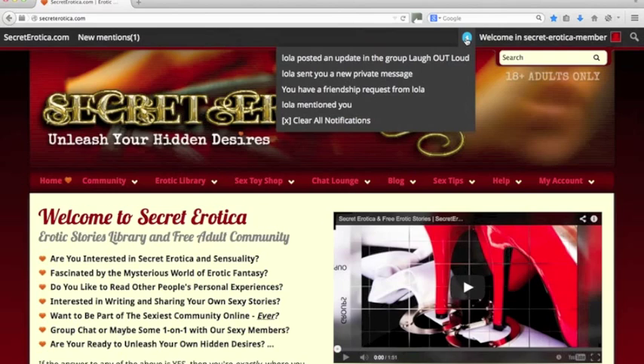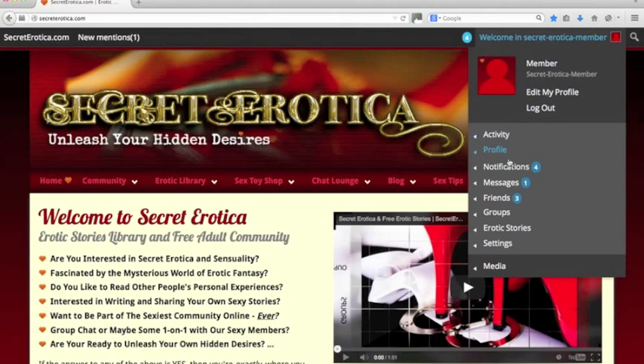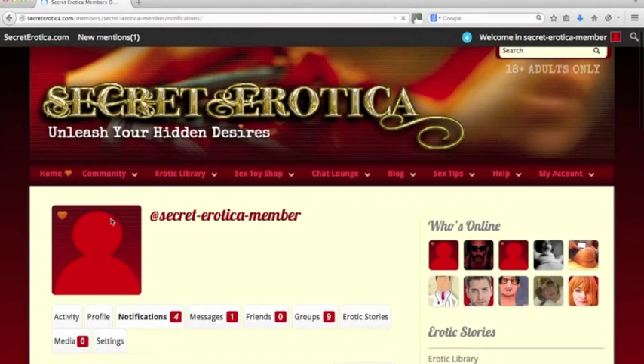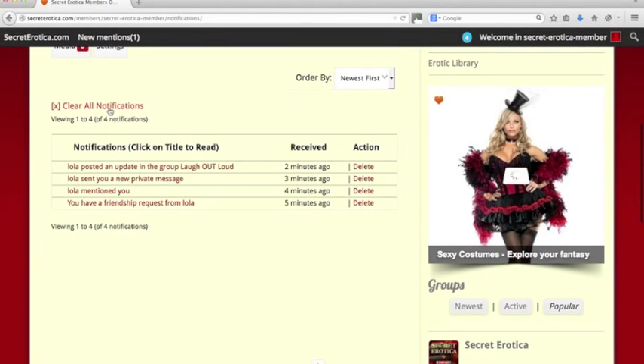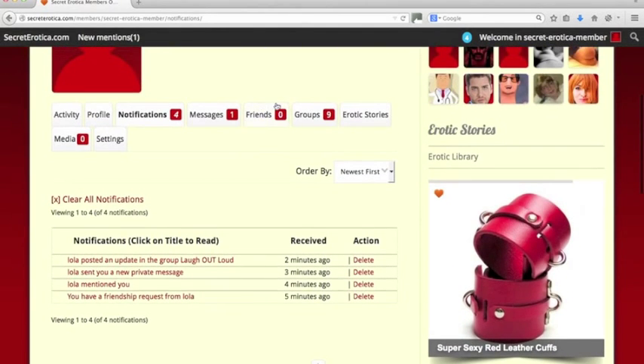If you hover over this blue button here — sometimes it's grey — this little circle up here, you can see that I've got some notifications. It works similar to Facebook. So Lola's posted an update in a group I'm in, I've got a PM from Lola, and I've got a friendship request from Lola — these are sample ones to show you how it works. Now you can clear all the notifications here. If you get hundreds of notifications, which happens sometimes, you just hover over here, come to notifications and it will take you to the page with a list of all your notifications. You can delete them or click on them to read them, and you can click here to get rid of all the notifications — say if you've been on holiday, you've got hundreds of them and you want to start fresh.